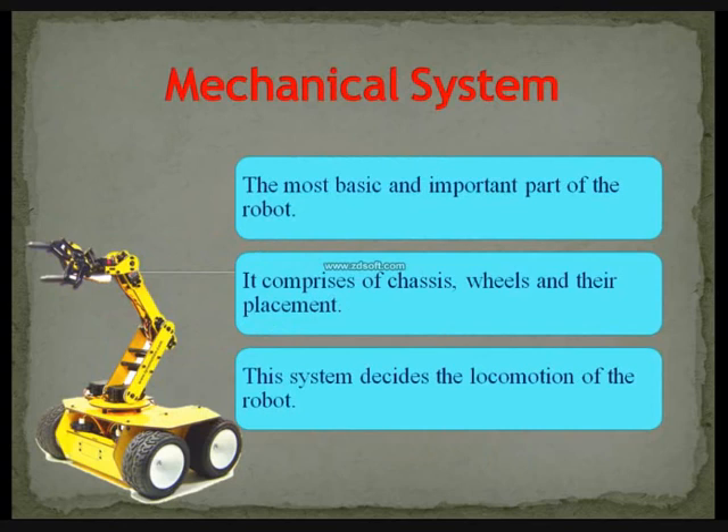The mechanical system comprises of the chassis, wheels and their placement. This system decides the locomotion of the robot, allowing us to move the robot in any direction. We need devices which convert electrical energy to mechanical energy — such devices are called actuators. The most popular actuator is the DC motor.